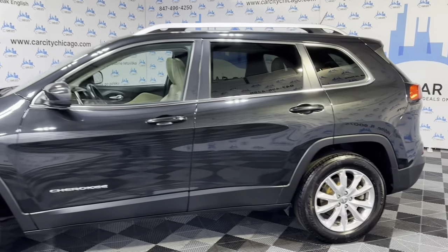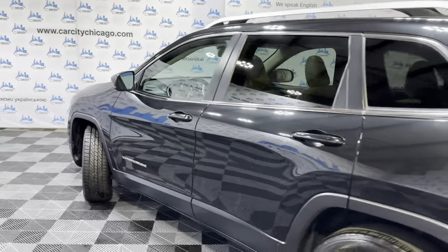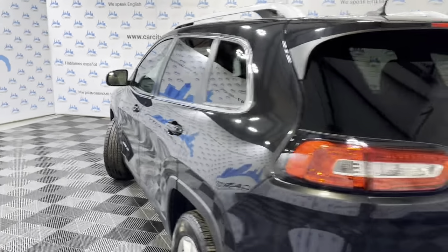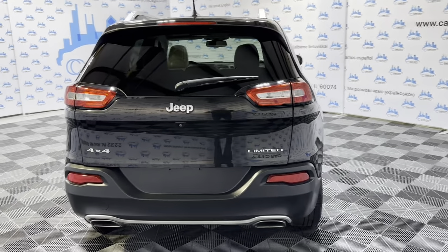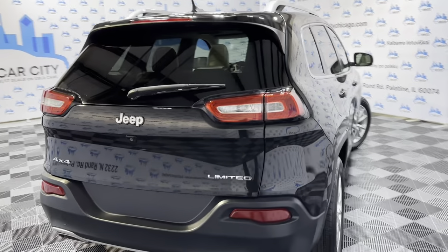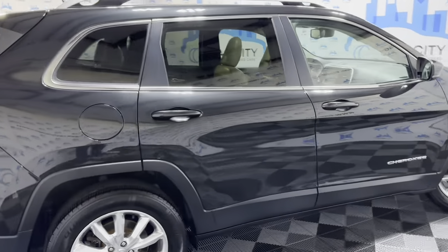It is all-wheel drive. Very nice and clean. Clean Carfax report, no accidents. Body looks very, very nice. 4x4. Extra clean. Nice color combination — black exterior over beige leather interior.